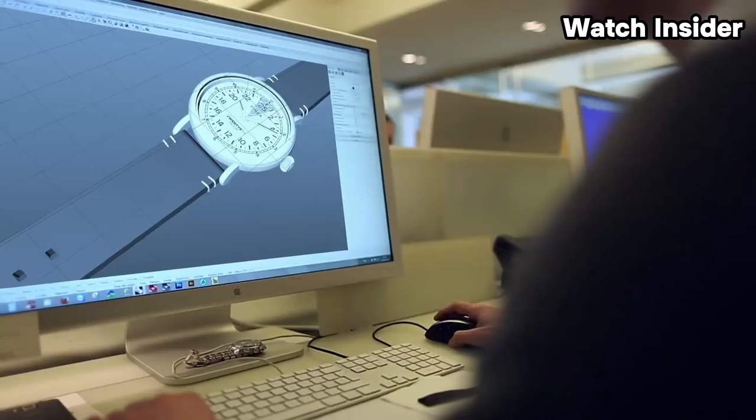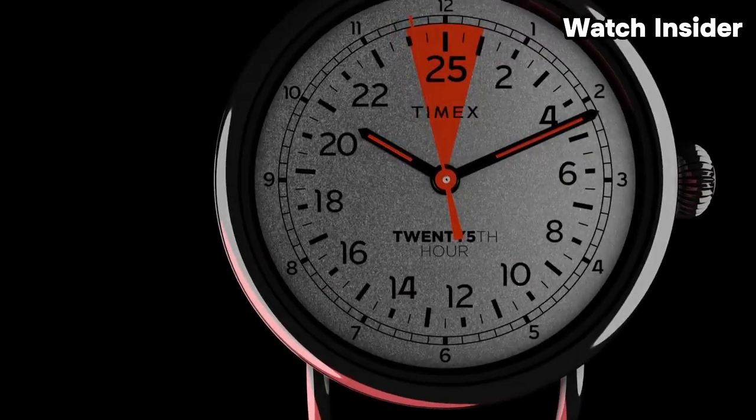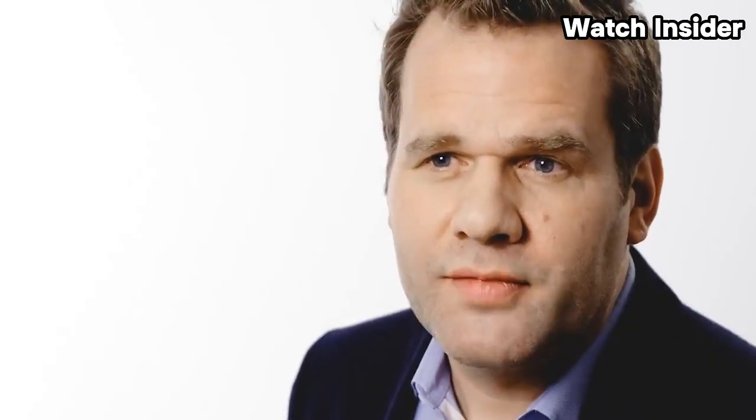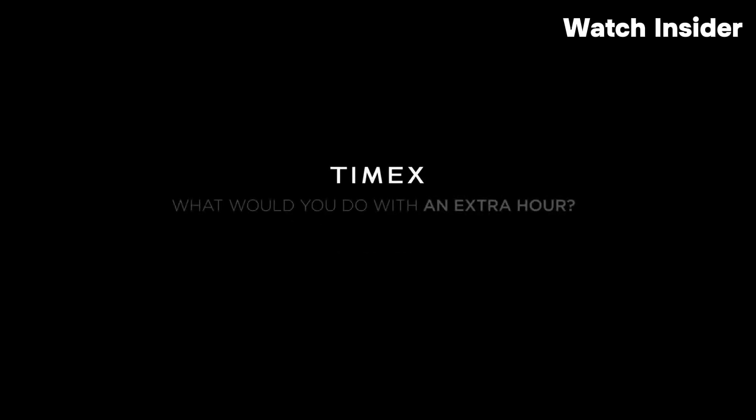The watch case and band material can vary. Timex watches often come in materials like stainless steel, resin, leather, or a combination of materials. Many Timex watches feature the Indiglo backlight, providing illumination for the watch face in low-light conditions. Depending on the specific model, the watch may have water resistance suitable for everyday use, though it's important to check the water resistance rating for specific details. Timex watches use various movements, including quartz movements known for their accuracy and reliability. Timex watches also come in a variety of designs, ranging from classic and timeless styles to more modern and sporty looks.